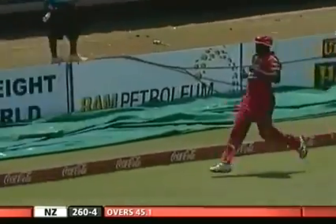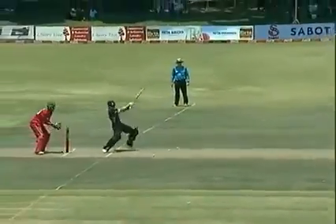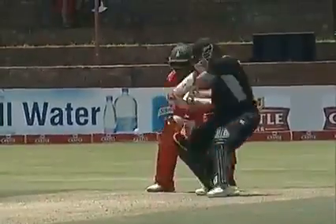That'll be four - lovely shot. He just gave himself a hint of room and the man on the sweeper boundary is posted very square. He got a top edge, quick outfield, and it got to the boundary for four. It's Kane Williamson who now makes sure that this fourth wicket stand is a new record on this ground.